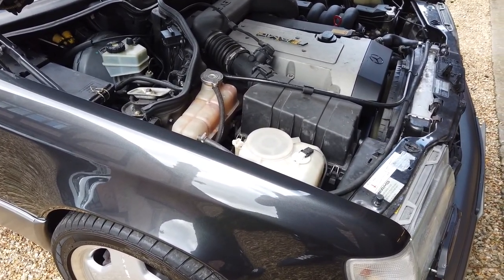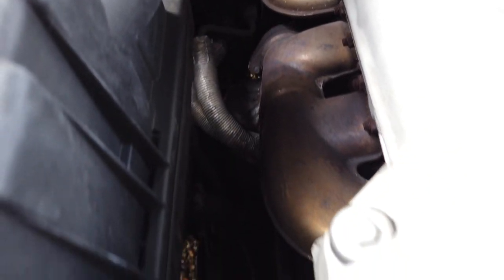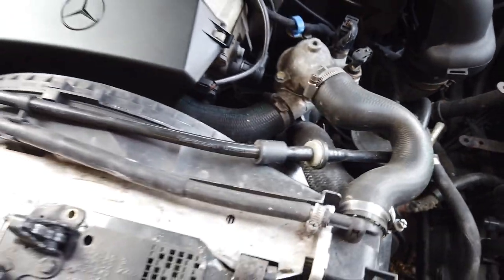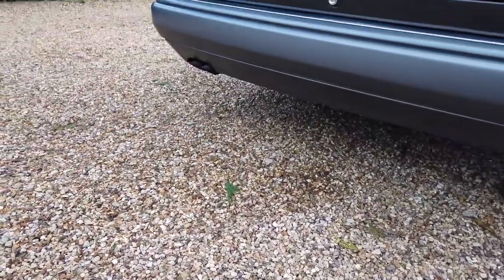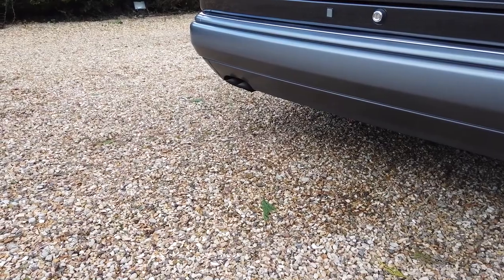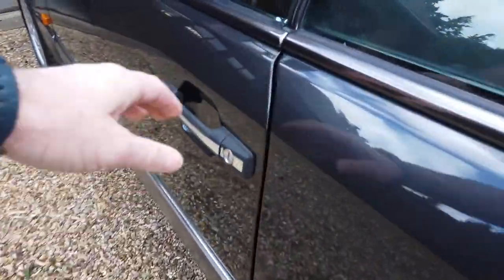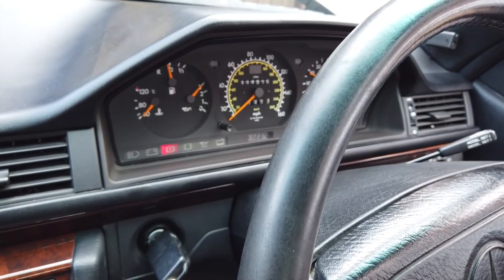If you could start the engine please. A couple of revs please. And again if I can have a couple more revs. Looks great, thank you.